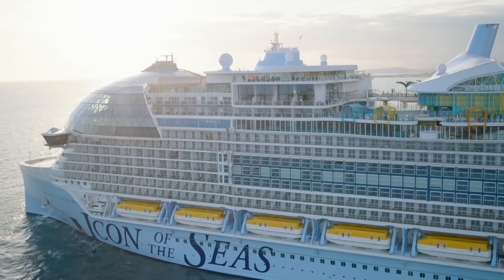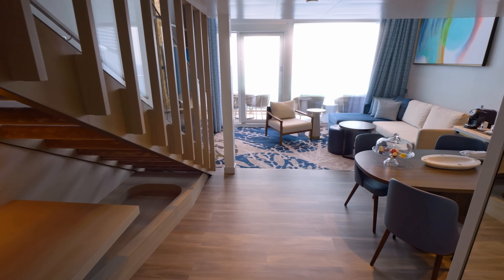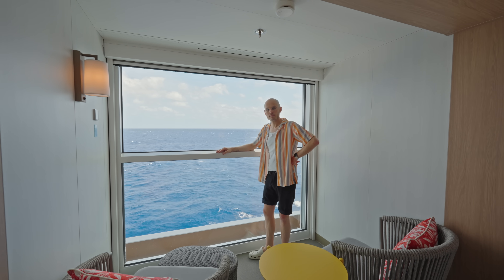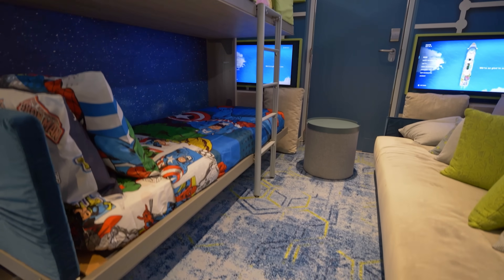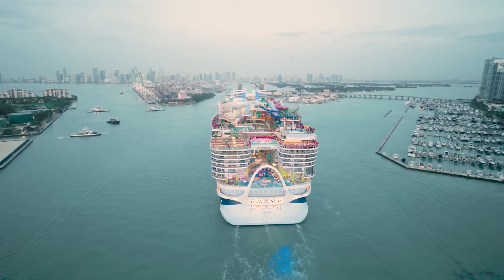Ahoy there cruisers and welcome on board Royal Caribbean's biggest and newest ship in the world, Icon of the Seas. We're going to be taking a look around lots of different cabins today, including one that's proving to be very controversial. We'll be looking at everything from a tiny inside cabin all the way up to the mega ultimate family townhouse that costs a whopping $80,000 a week.